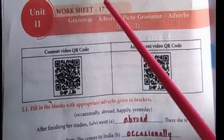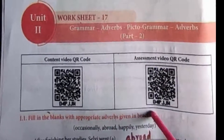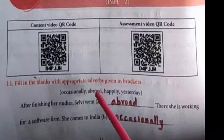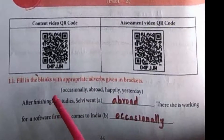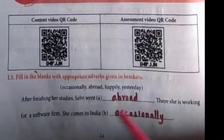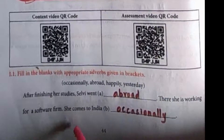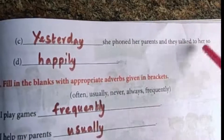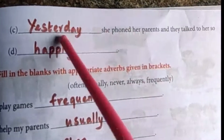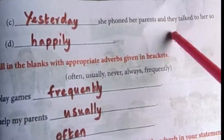Now move on to worksheet number 17. It is also a worksheet on adverbs. Fill in the blanks with appropriate adverbs given in brackets: occasionally, abroad, happily, yesterday. After finishing her studies, Selvi went abroad. There she is working for a software firm. She comes to India occasionally. Yesterday she phoned her parents and they talked to her happily.